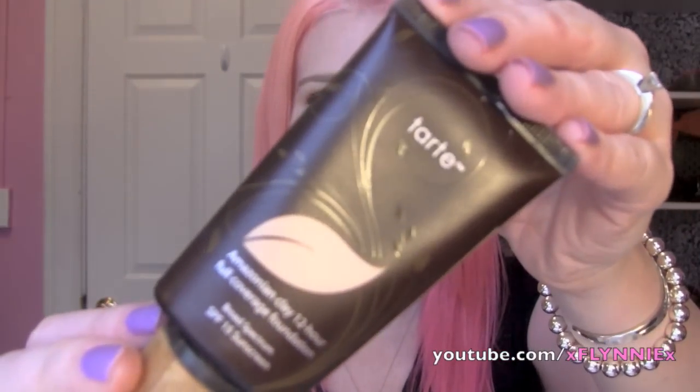Next would be foundation. I have two I'm trying to get through right now and I love both of them. The first one is the Tarte Amazonian Clay 12-Hour Full Coverage Foundation with SPF 15. It's my everyday foundation — long-wear, oil-free, and waterproof. It does last a very long time on me, and if I use it back to back, it doesn't do anything bad to my skin. I think I'm about right there on the product.